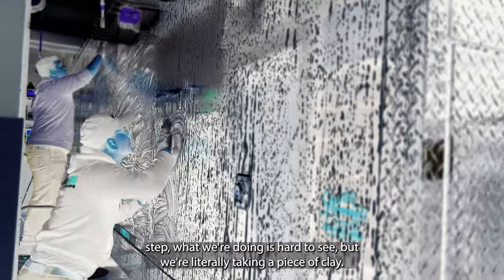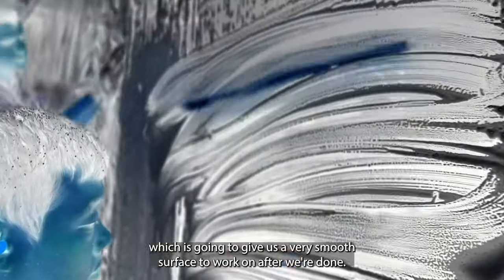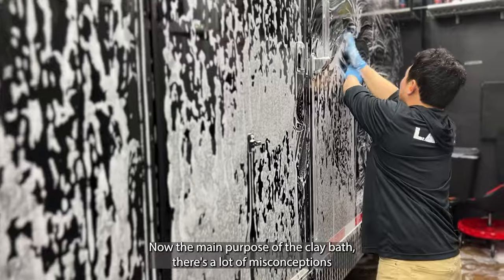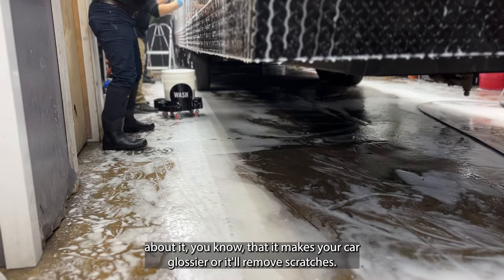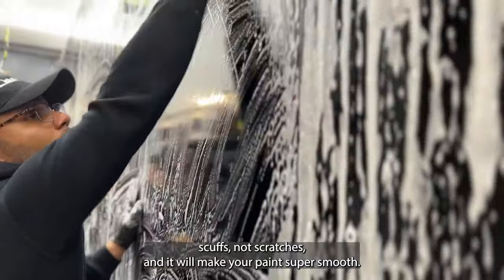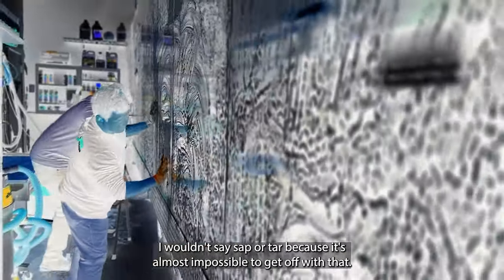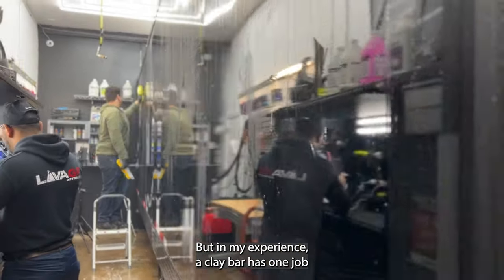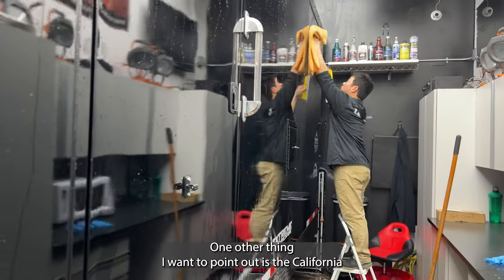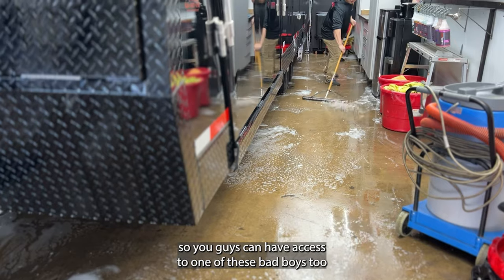On this next step, we're taking a piece of clay — a putty-like substance — and rubbing it across the trailer to give us a very smooth surface to work on after buffing. There are a lot of misconceptions about the clay bar. It won't remove scratches, though it can lift surface scuffs. What it does is pull off brake dust and other surface contaminants to get the paint nice and smooth. I also wanted to point out the California Water Blade squeegee we use to dry things faster — I've put a link in the description.